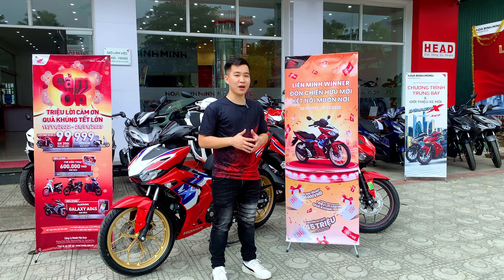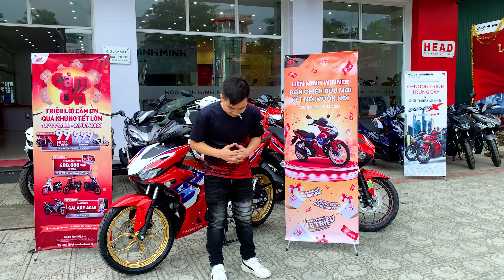Đặc biệt khi mua xe tại hệ thống xe máy Bình Minh, các bạn có cơ hội nhận ưu đãi trả góp với lãi suất 0%, chỉ cần trả trước từ 5 đến 7 triệu là có thể nhận xe về nhà. Ngoài ra, từ nay đến hết 31 tháng 12 năm 2022, khi giới thiệu thành viên mua xe tham gia Liên minh Winix, các bạn sẽ nhận được 200.000 đồng tiền mặt từ Honda Việt Nam. Cơ hội bộ Liên minh Winner nào giới thiệu nhiều thành viên nhất trên cả nước sẽ nhận được tiền mặt trị giá lên đến 45 triệu đồng, tương đương một chuyến du lịch.